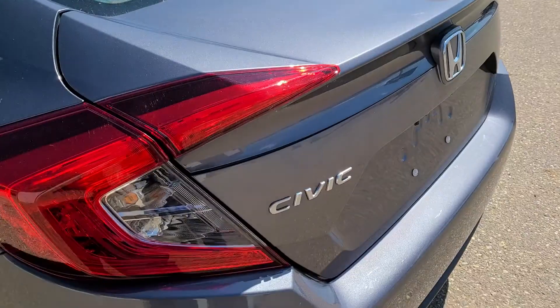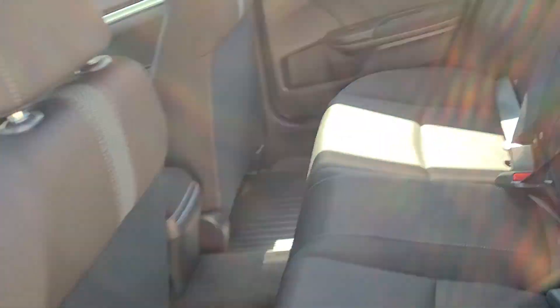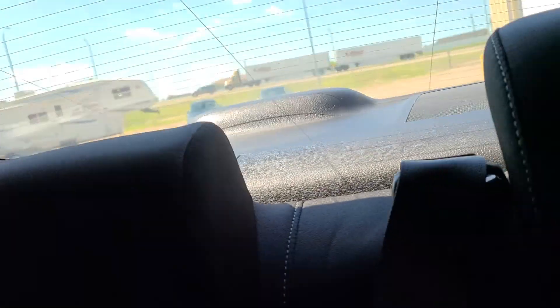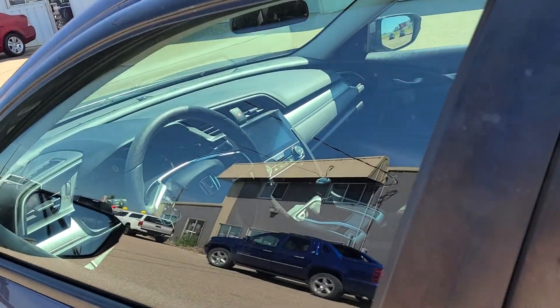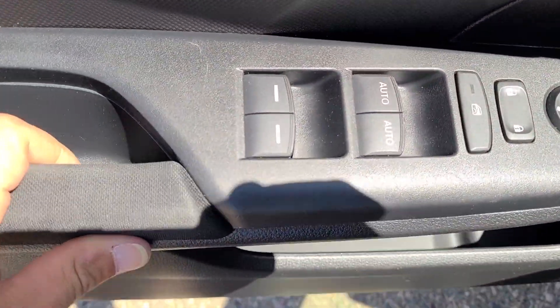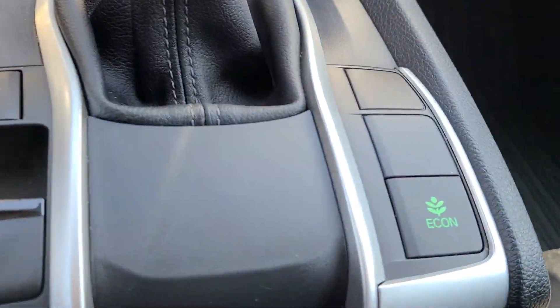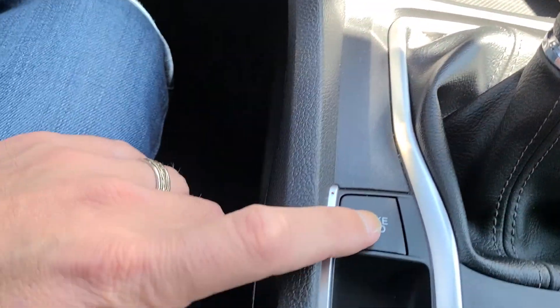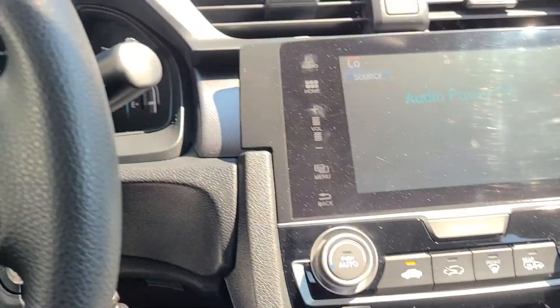It's got a backup camera, five-passenger seating, tons of room in here. All of your standard power options — locks, windows, mirrors, electric park brake, econ mode, brake hold. That's really handy if you're in the longest Tim Hortons drive-thru ever.